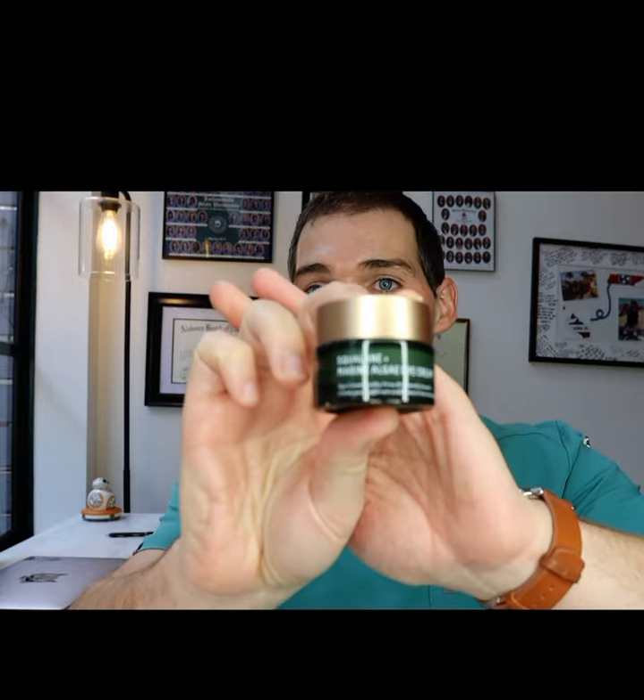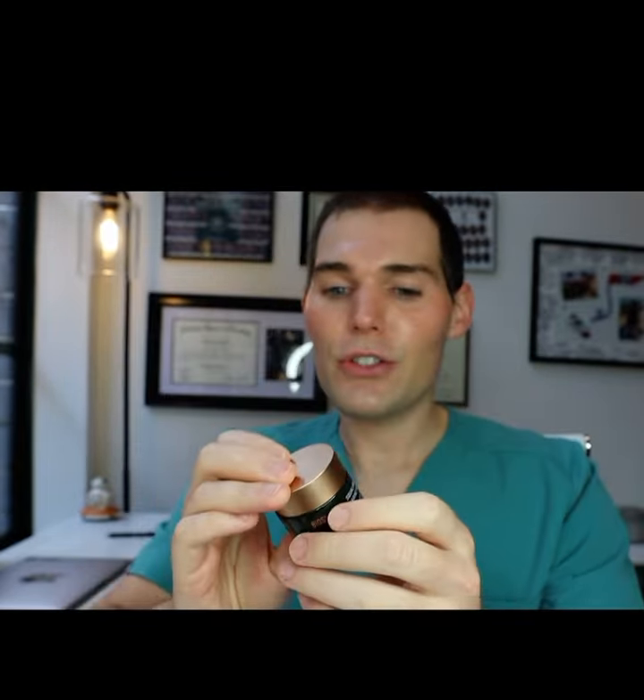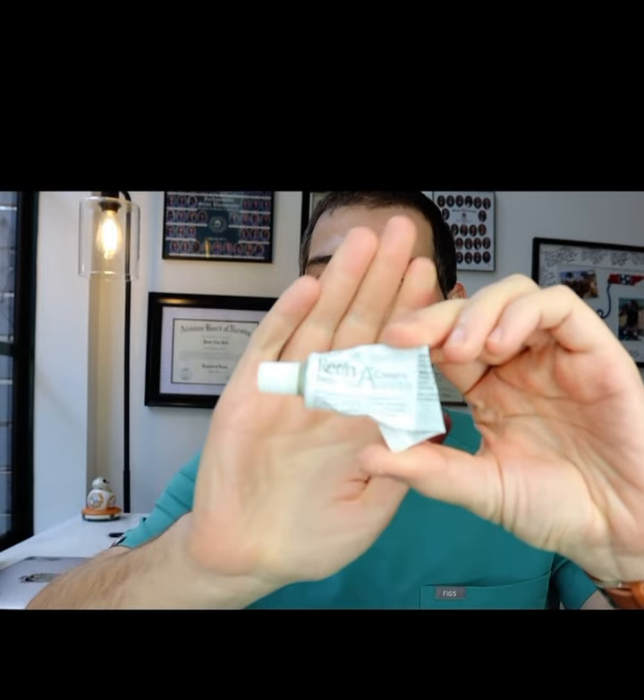The next step is also Biossance — I use their squalene eye cream. Just a little touch of it, a small dab right underneath your eye and rub it up around the eye area. I use this next specifically because I use it as a barrier before I apply my retin-A.